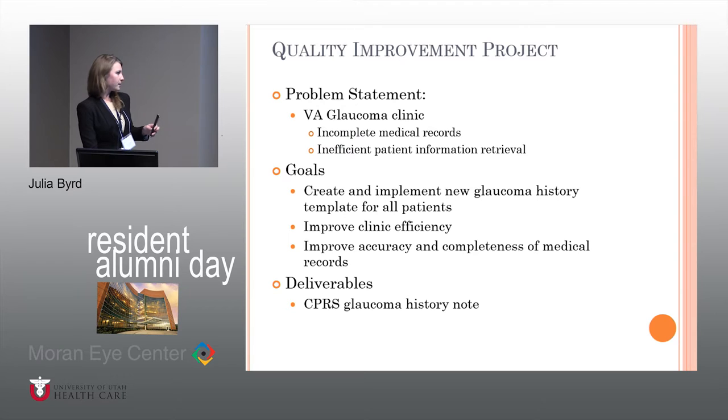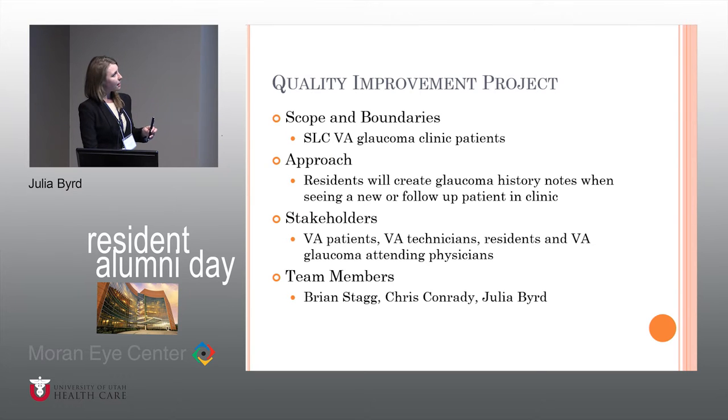We felt that creating a new template for glaucoma history would really improve not only clinical efficiency, but also improve the accuracy and completeness of the medical records and really improve the care that patients are receiving. Then we can know what treatments have been tried, what drops did or didn't work, when they presented, and really know what type of glaucoma they have. The deliverable is the CPRS glaucoma history note for the Salt Lake VA clinic. It's a slow process because the clinics are very busy, but we're going through especially the really complicated patients, retrieving all the old notes and putting their history together. I've worked on this with Brian Stagg, Chris Conrati, and myself.